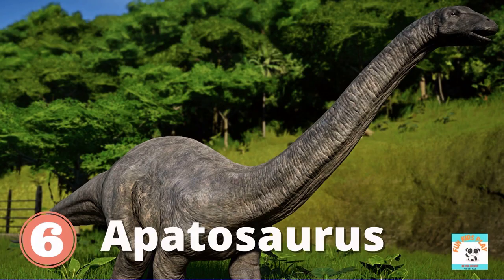What dinosaur is this? It's Apatosaurus. Apatosaurus has a long neck and a long, whip-like tail. Also known as the Brontosaurus, it is one of the largest reptiles ever lived on Earth. It is a herbivore, a plant eater. Kids, do you like Apatosaurus?